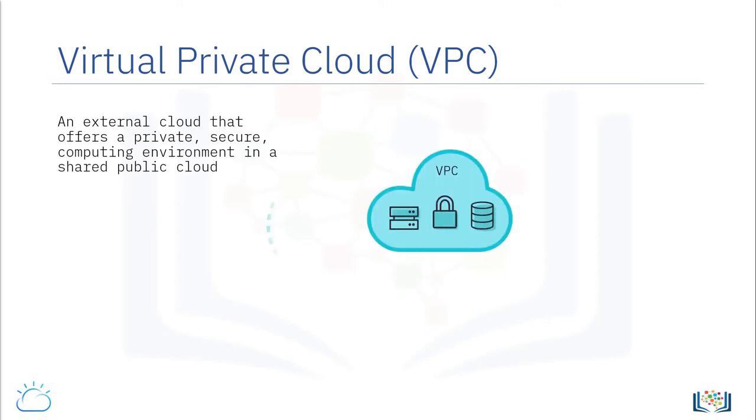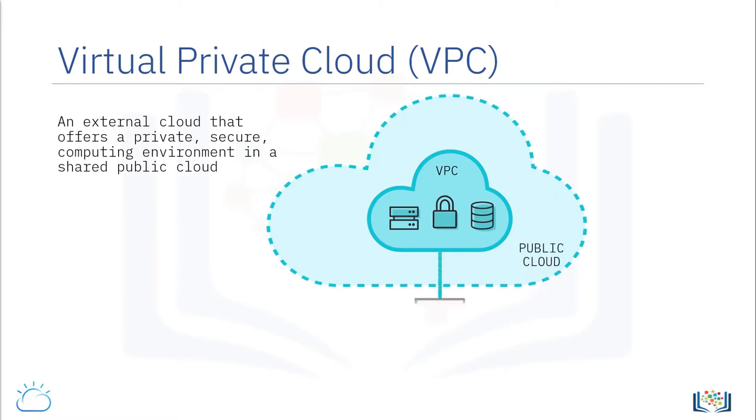A VPC is a public cloud offering that lets an organization establish its own private and secure cloud-like computing environment in a logically isolated part of a shared public cloud. Using a VPC, organizations can leverage the dynamic scalability, high availability, and lower cost of ownership of a public cloud while having the infrastructure and security tailored to the organization's unique needs.